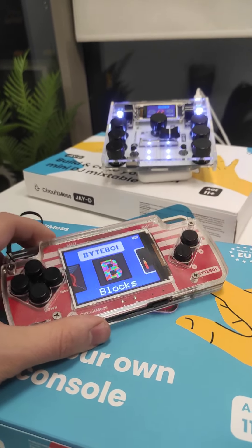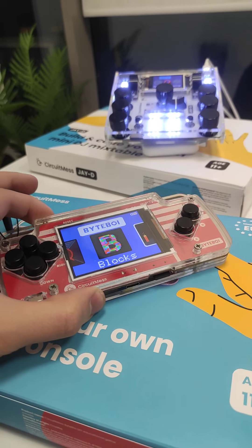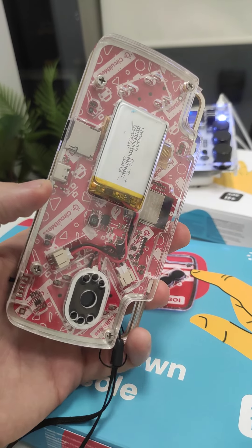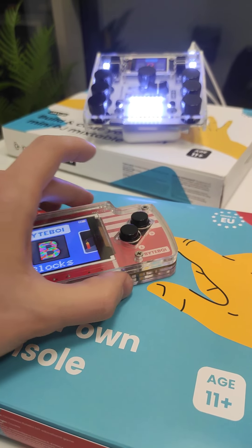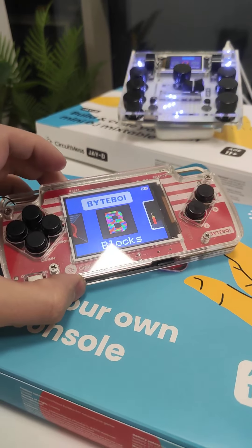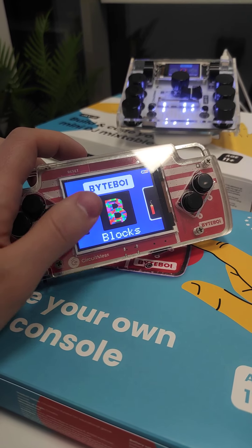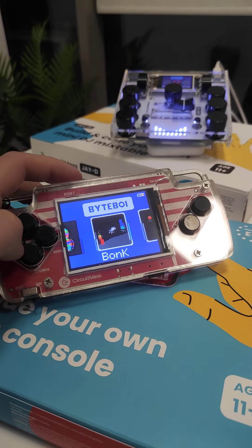You will also get a Byteboy. Byteboy is our latest game console — it's the most advanced yet. It has a dual-core CPU at the back, a LiPo battery, a very big screen, and an SD card that comes preloaded with games. The fun part is that you can code this thing and all the software for it is open source, which was very important for us.